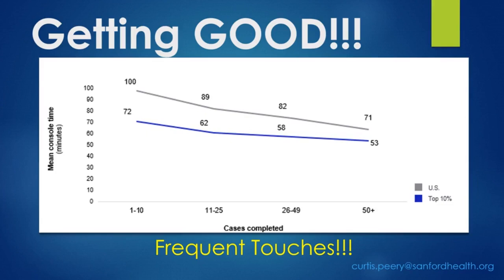One of the big keys in getting good is having frequent touches — I personally define that as at least two to four cases a week. If you have bigger gaps between individual cases, you'll lose a lot of the progress made during your last case. This is evident in data showing that the top 10% of surgeons who acquired their cases the fastest, compared to the bottom 90%, had good operative times within the first 10 cases. Those doing cases less frequently took 50 or more cases. Your learning curve is very dependent on how frequently you are on the console.